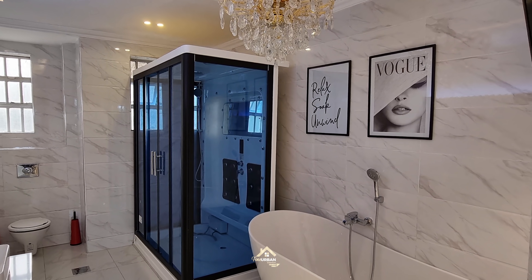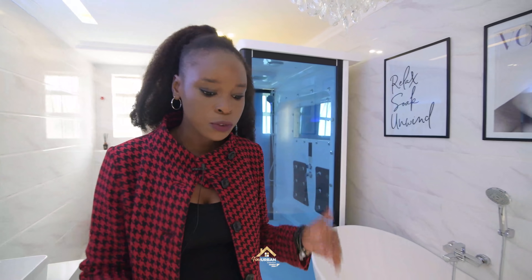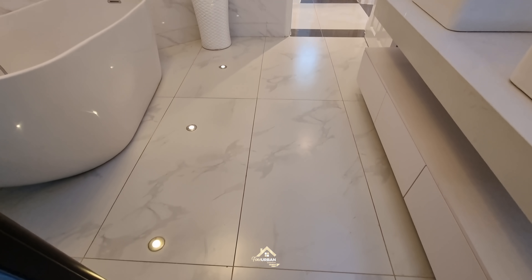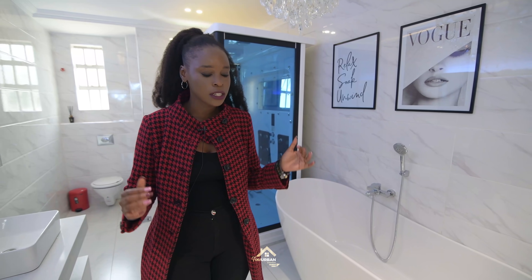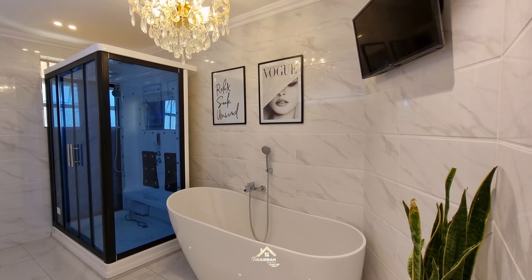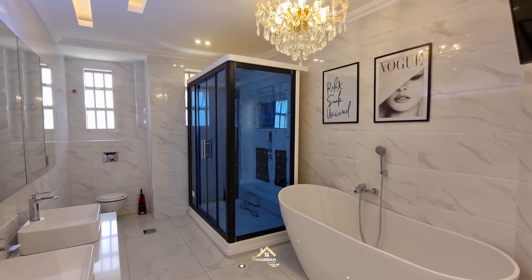The difference in tiles is that for the walls we went with a glossy finish, and for the floor we went with a matte finish. That was intentional because this space will interact with quite a lot of water, and we wouldn't want someone to slip and hurt themselves, so going with matte floor tiles was the best idea.